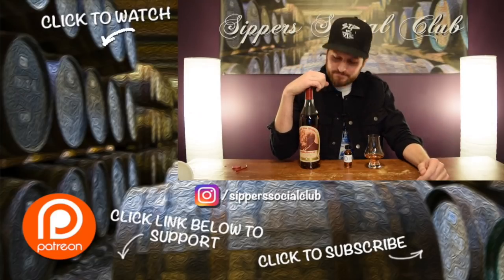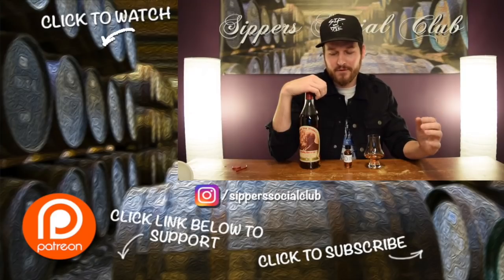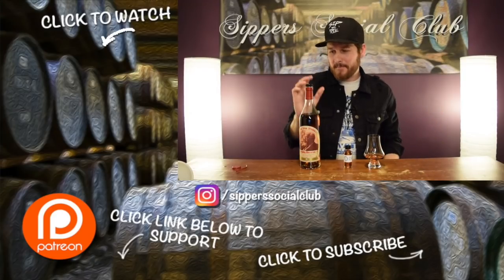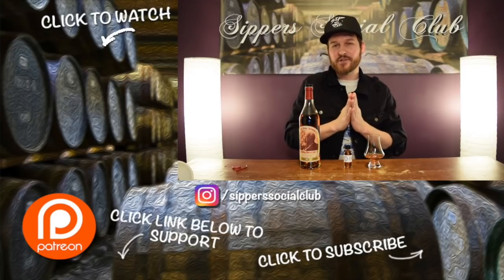I'm going to spend some time with this bottle. I'm going to let it oxidize a bit and look forward to my review on this one. It is so good guys. Really, really good. Like, comment, subscribe. Appreciate it. Cheers.